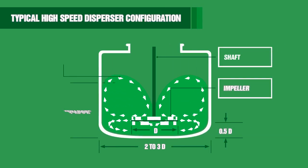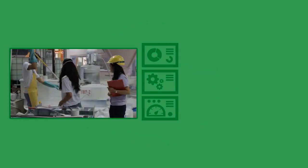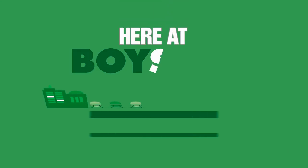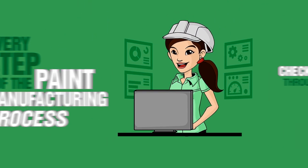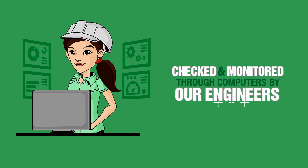This is the typical high-speed dispersion configuration. At this time, it is important to monitor and check the fineness of the grind and the temperature. In fact, here at Boysen, being a fully integrated manufacturing facility, every step of the paint manufacturing process is closely checked and monitored through computers by our engineers.